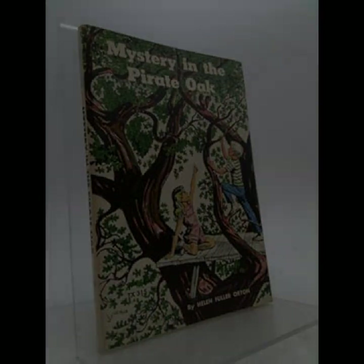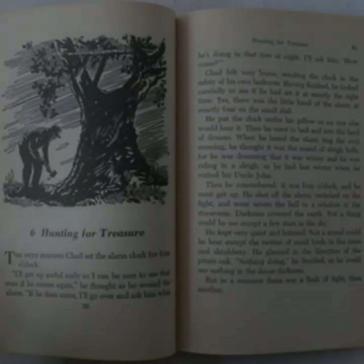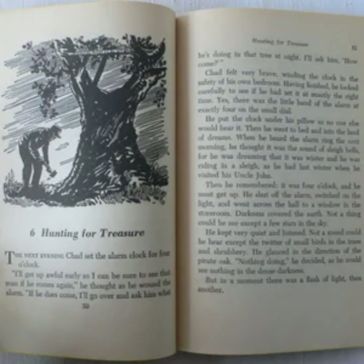The narrative is driven by the curiosity and determination of the protagonists, who represent the quintessential qualities of childhood: imagination, bravery, and an unyielding quest for answers.